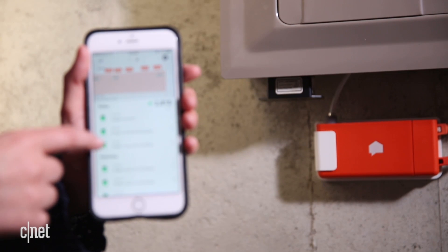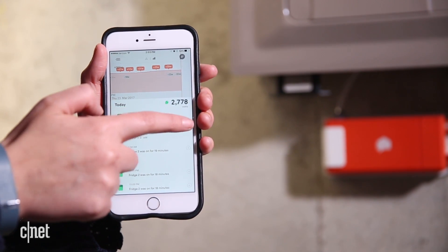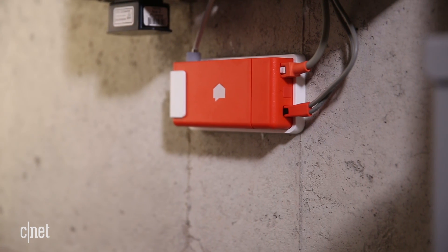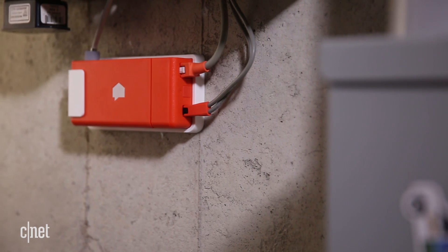This worked fairly well, but the discovery process took weeks, and after more than a month of testing, Sense has only managed to ID three specific devices and two unnamed motors. You simply don't have any control over how and when Sense learns new appliances, and that can be frustrating.